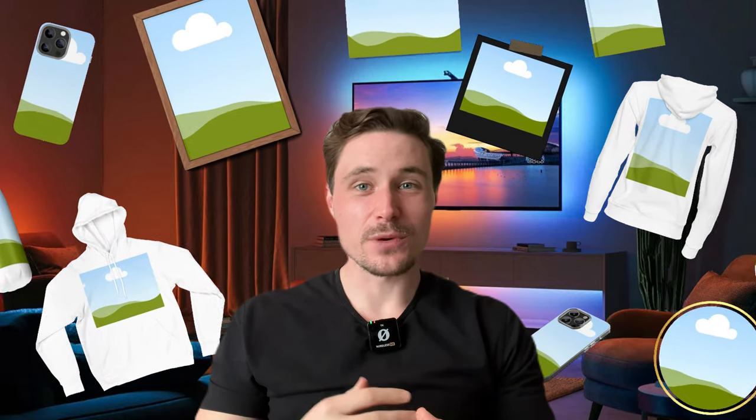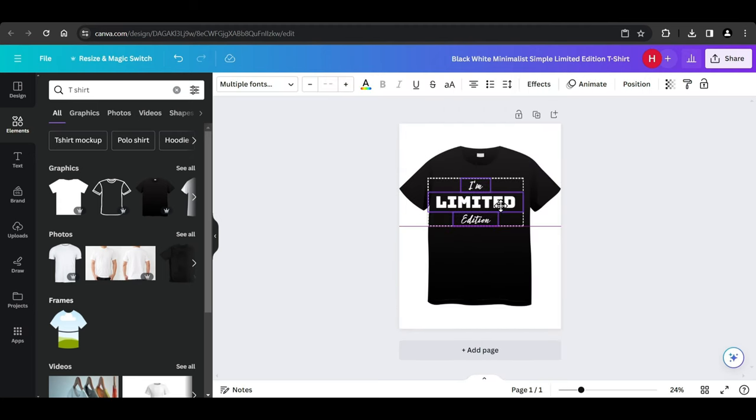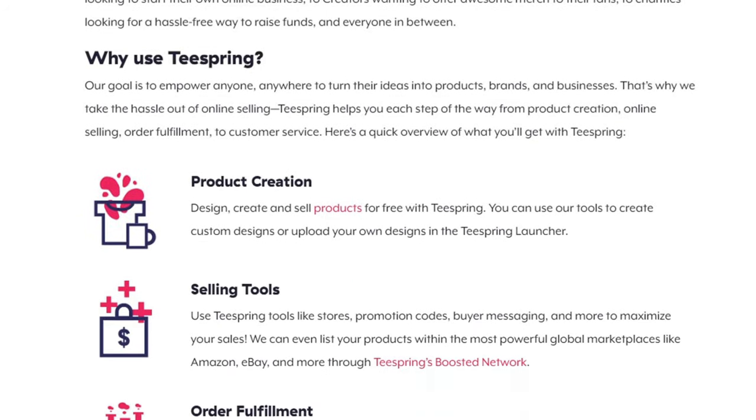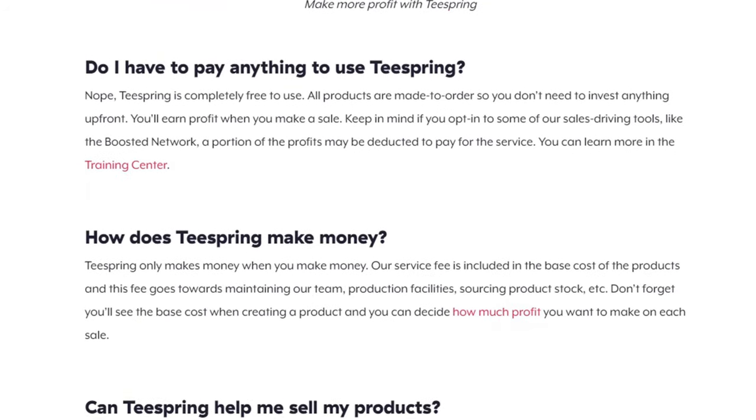The second one is by selling your own merch. You can make designs easily on canva.com and use Teespring to create your own merch. Teespring is completely free to start and is an international company which means it can run globally around the world. The third one is selling posters and stickers.